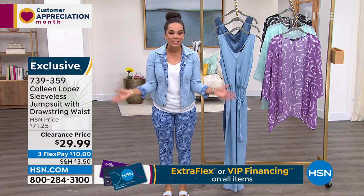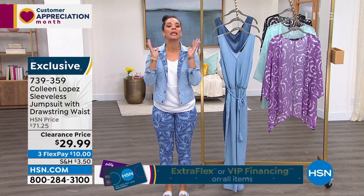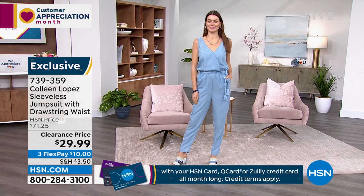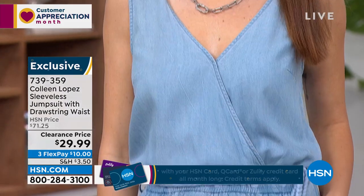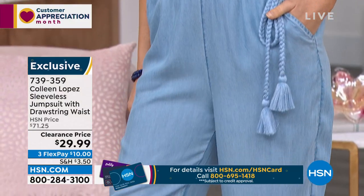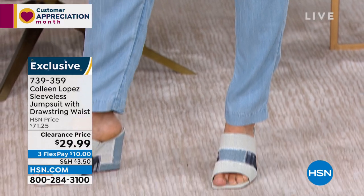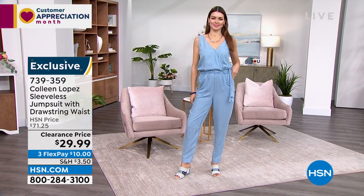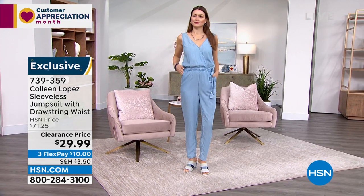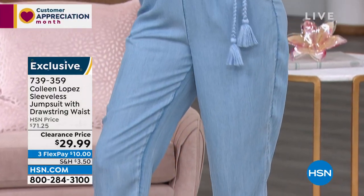We're talking about clearance from Colleen Lopez — not only clearance, but deeply discounted items. Because just like everyone else, there have been shipping delays; now all the new stuff is here and the house is too full. So you get the benefit of shopping items you may have had your eyes on, including this sleeveless jumpsuit from Colleen Lopez in a twill fabrication — very soft, beautiful hand to it, very lightweight, under $30 at clearance price.